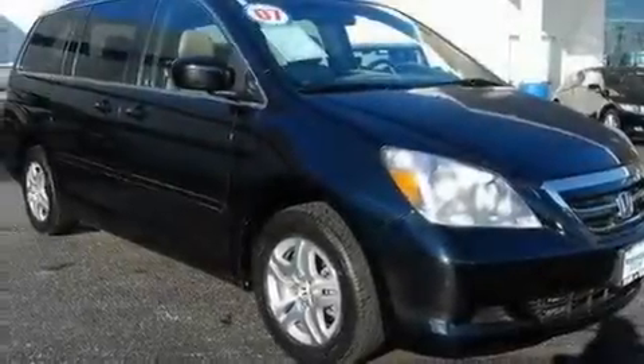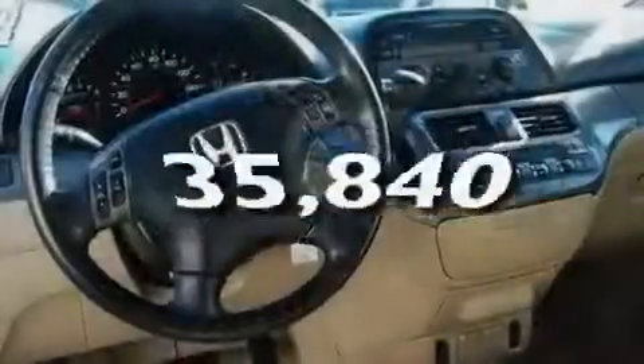Leather seats, aluminum wheels, a rear spoiler, a low tire pressure indicator, heater vents for rear-seated passengers, and this vehicle has fewer than 36,000 miles on the odometer.